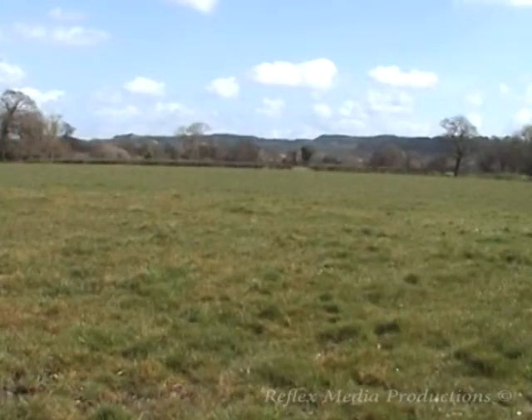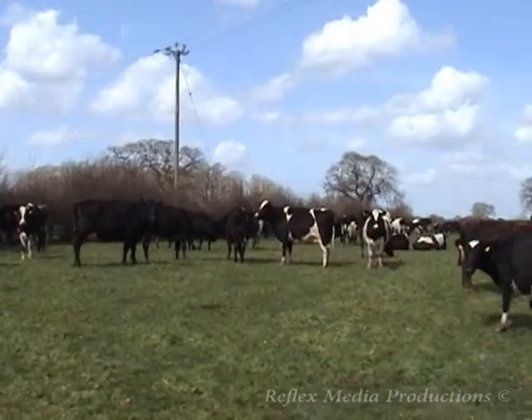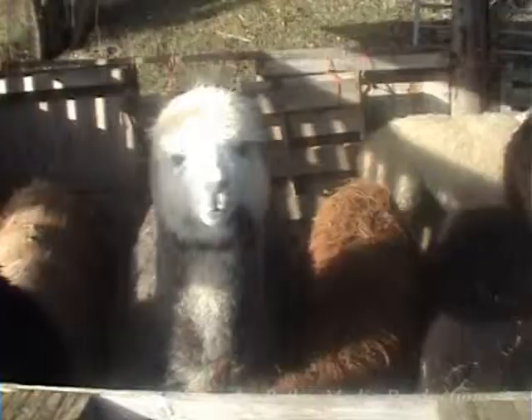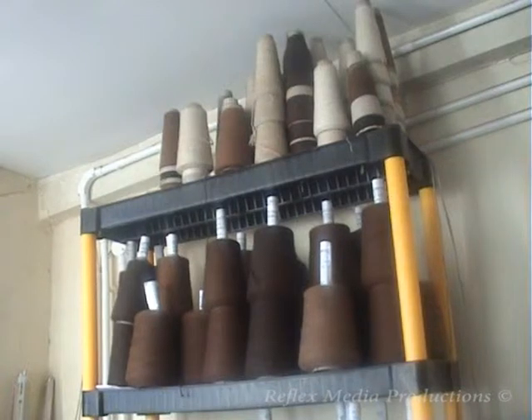The Welsh countryside — a place for quietness, amazing views, and farming. Not a place where you would think of finding these fluffy alpacas. Meet Michael and Celia Berry. They have a very unique business that produces yarn from alpaca coats.